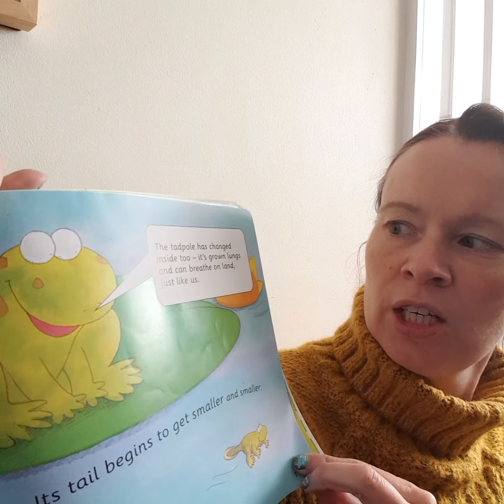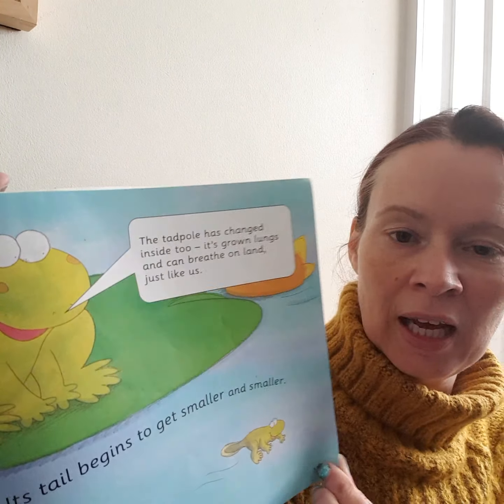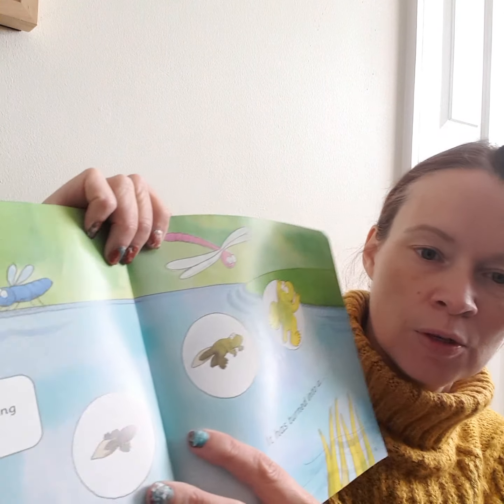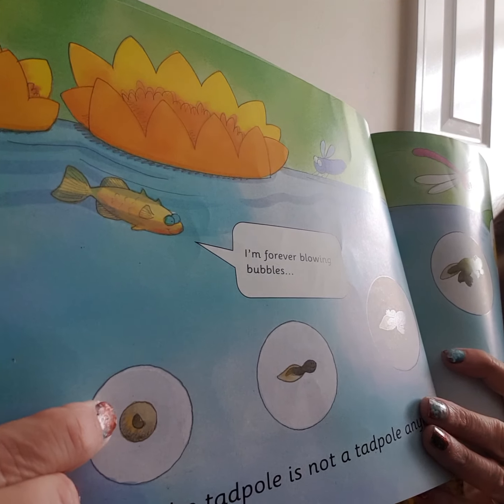The tadpole has changed — inside too. It's grown lungs now and can breathe on land, just like a frog. Look — it started out like this, as frog spawn, like an egg.